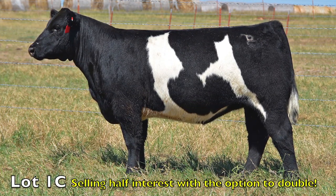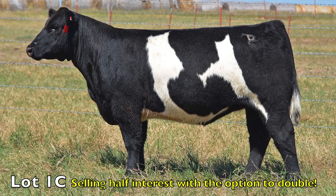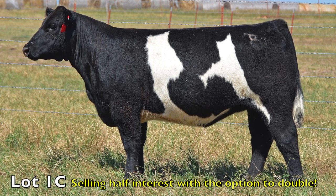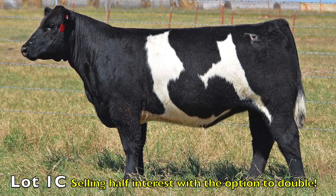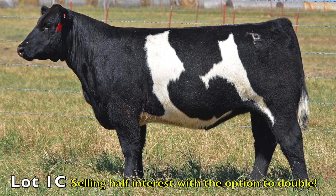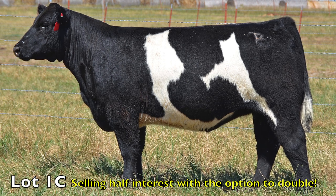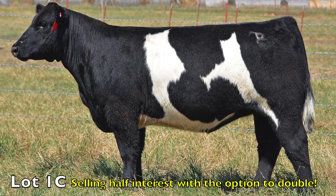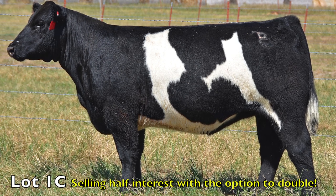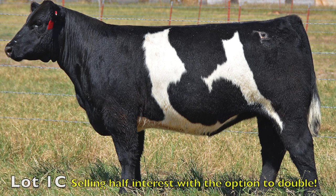Lot 1C is the 2012 Summer Showcase Sale featured lead-off bred heifer. She's sired by Balicious and out of the Lot 1A featured donor 0454. It took lots of persuasion to get this phenomenal female into the sale. This broody Balicious-sired heifer is as good as it gets. They're selling one half interest with no possession, or the option to double for full interest and full possession. Dustin is extremely excited to work with a partner on this female and expects her to be a featured donor in his program for many years to come.